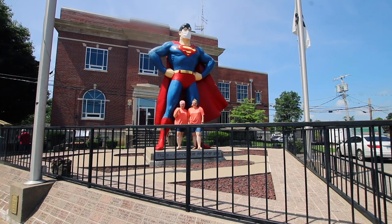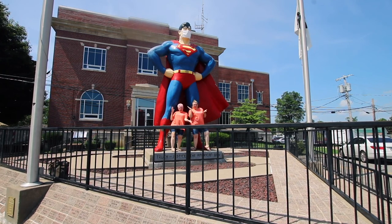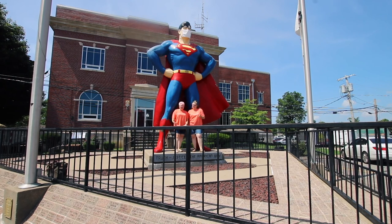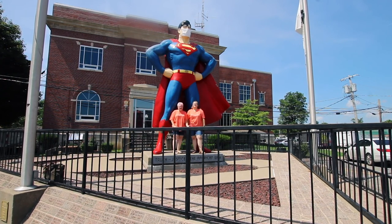Hey everybody! It's Joni B. and Jenny B. And guess where we are? It's Superman! We're so excited! We are in Metropolis, Illinois, the home of Superman! We cannot wait to show you guys this amazing little town.